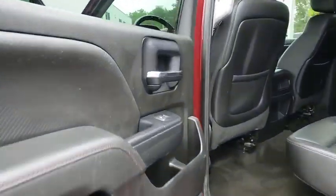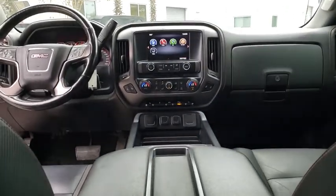Here are some of this vehicle's great options: backup camera, anti-lock braking system, power passenger seat, tow hitch, stability control, traction control, keyless entry.